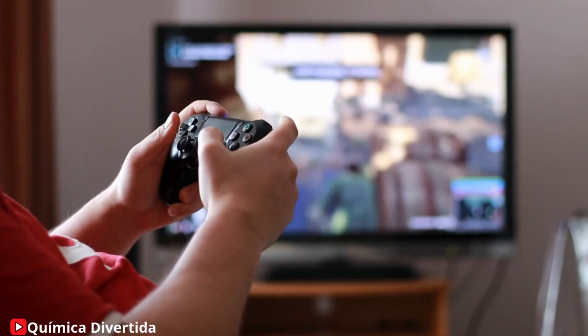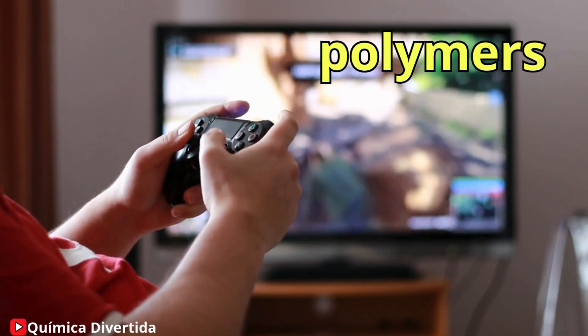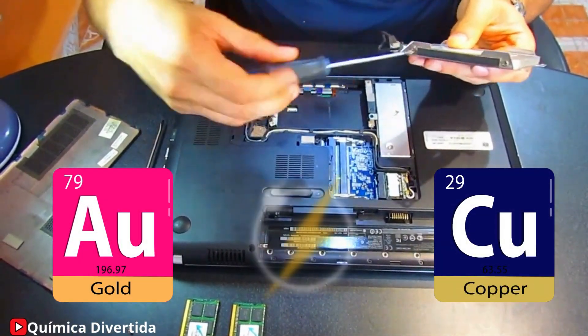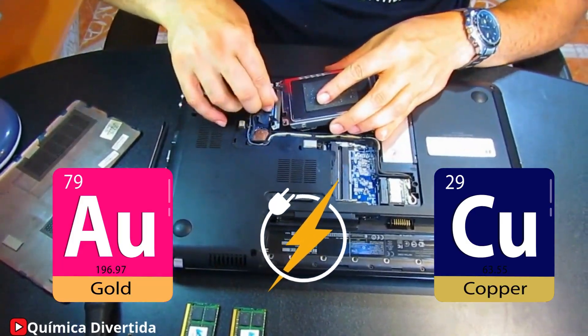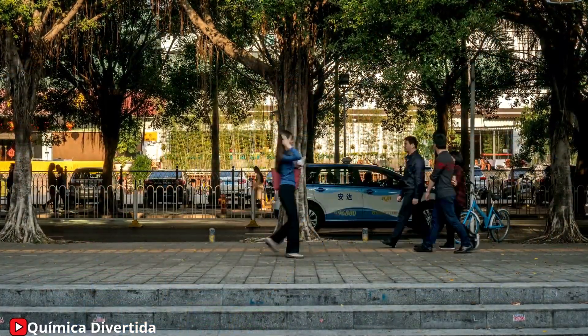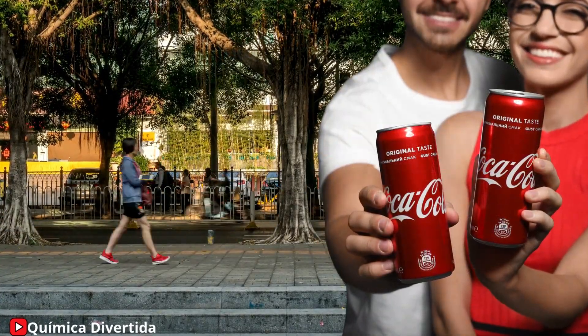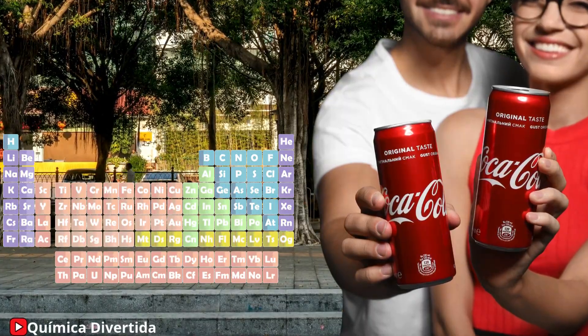What about your gaming console? Its casing is made of plastic polymers, while the internal circuits contain metals like copper and gold, prized for their ability to conduct electricity efficiently. If you analyze every object around you, you'll see that chemistry is in everything you use — from the aluminum in a soda can to the polymers in your sneakers, each item has its unique chemical composition that gives it special properties.